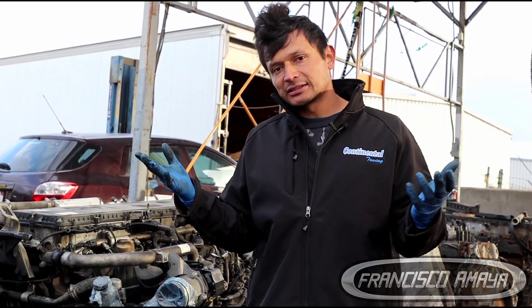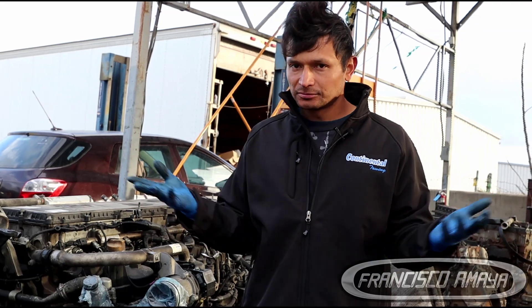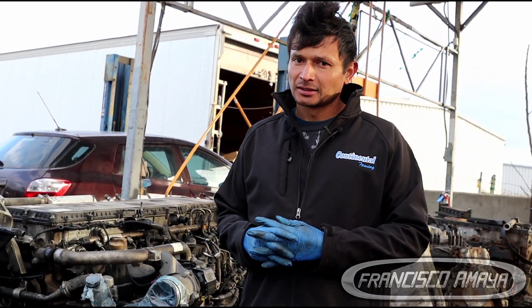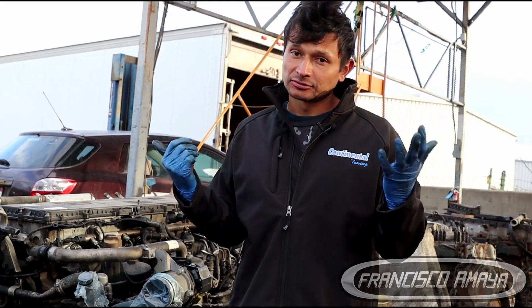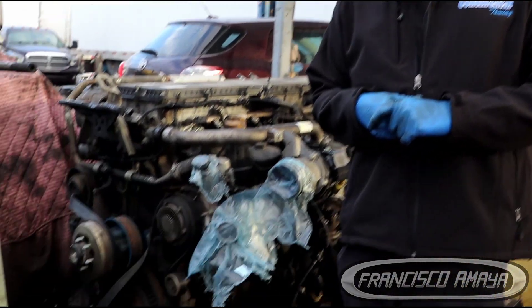Go to Instagram if you want to see me — Francisco Maya YouTube — there is always something I'm doing there, other things besides YouTube. And as always, subscribe, share it, like the video, and thank you for watching. Thank you, everyone.